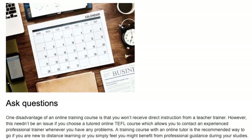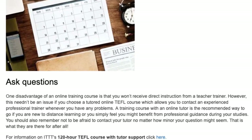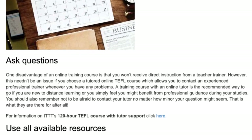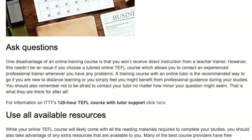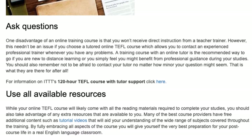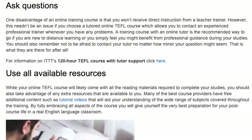Ask questions. One disadvantage of an online training course is that you won't receive direct instruction from a teacher trainer. However, this needn't be an issue if you choose a tutored online TEFL course which allows you to contact an experienced professional trainer whenever you have any problems. A training course with an online tutor is the recommended way to go if you are new to distance learning or you simply feel you might benefit from professional guidance during your studies. You should also remember not to be afraid to contact your tutor, no matter how minor your question might seem — that is what they are there for after all.